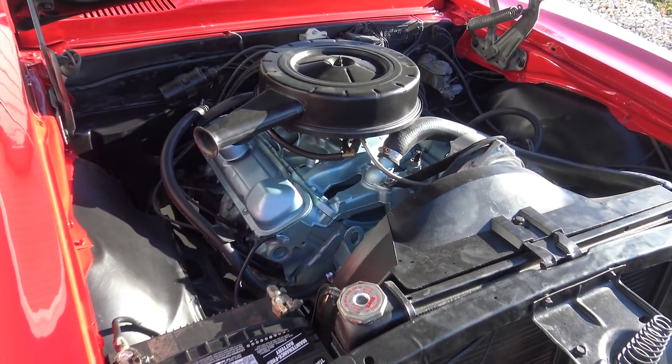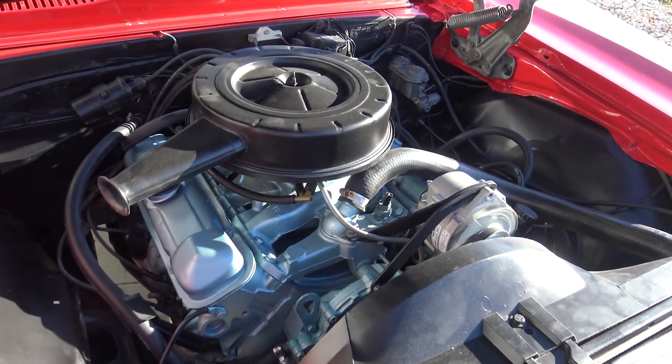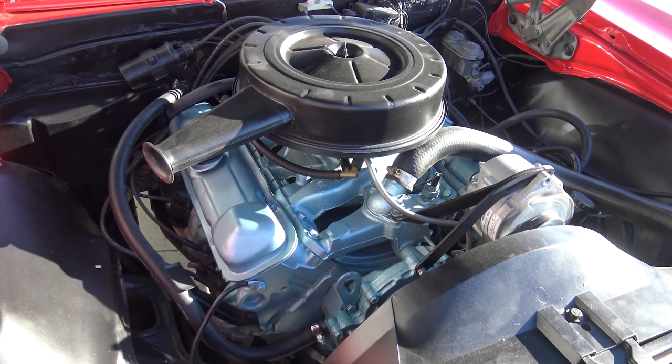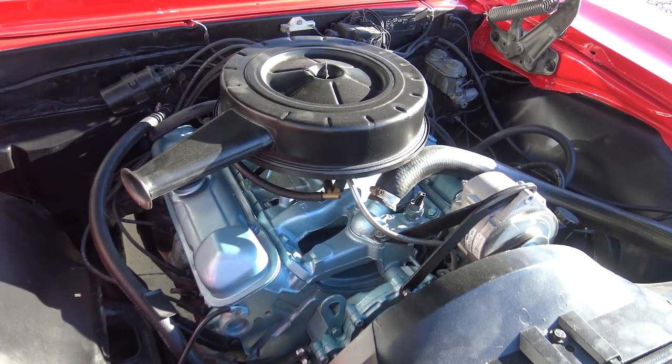Besides putting some sick wheels on it. They did put some cool wheels on it. It just runs excellent. Grant went ahead and went through this thing. We put all new plug wires, points, condenser — just a complete tune. And it runs fantastic.